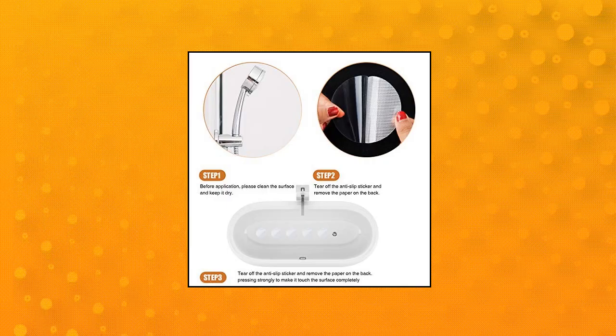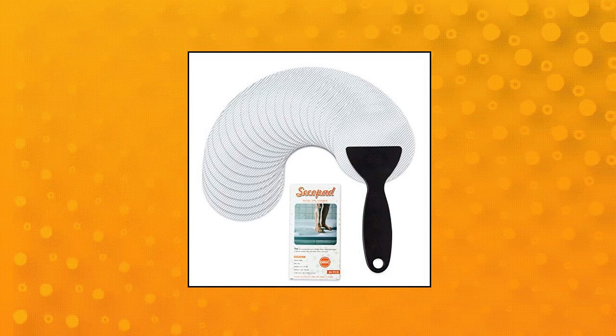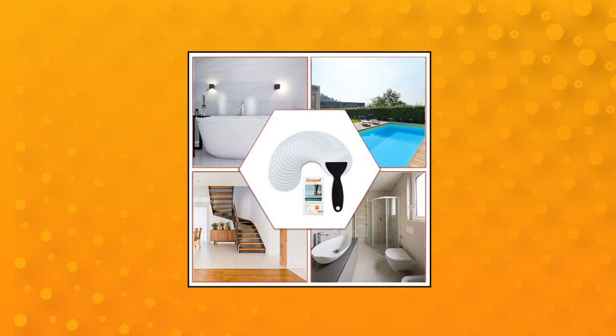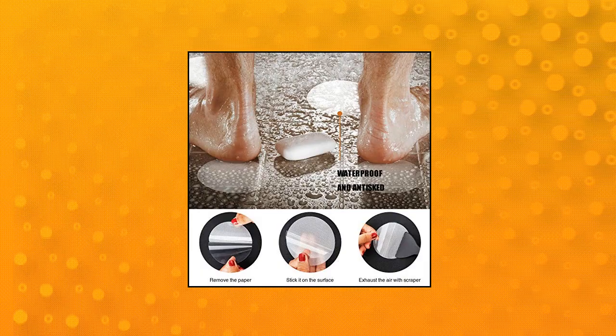Secopad non-slip bathtub stickers. Wondering how to keep your bathtub from being slippery? To address this potentially dangerous situation, we have created a new solution that provides a non-slip surface. The non-slip bathtub stickers set works the same way a tub mat does, only that it's easier to set up. It's also lighter and easier to maintain.